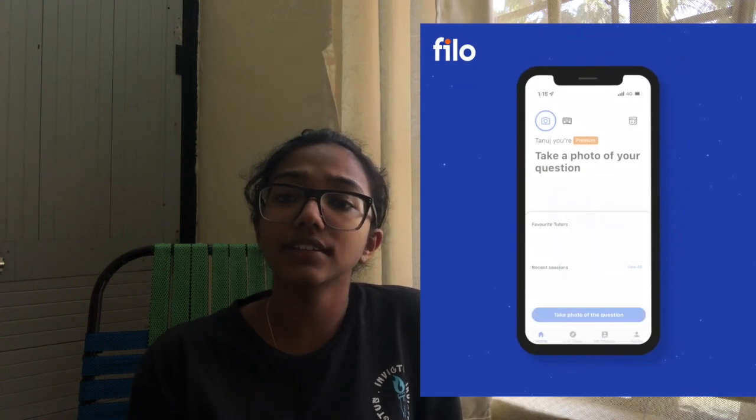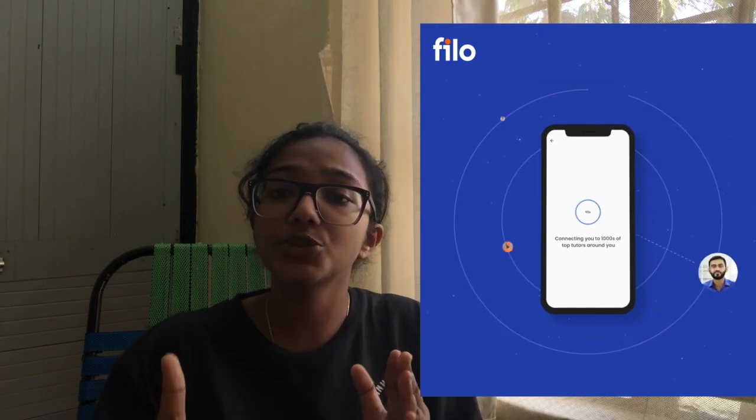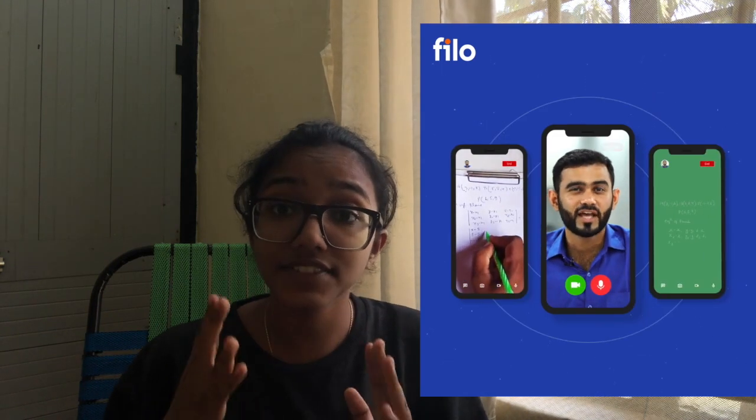That's where I'd like to introduce you to an app called Filo, which is an instant tutoring app. You can find tutors available for a one-on-one live session whenever you have questions, concepts, or queries. You can take a picture of your question or type it out, put it on the app, and it matches you with a tutor within 60 seconds. These are one-on-one live interactive sessions that can be as short as three to four minutes.